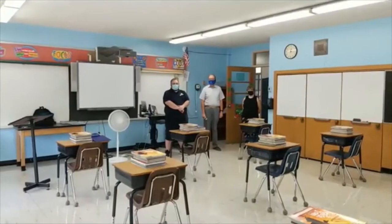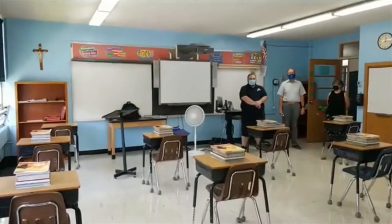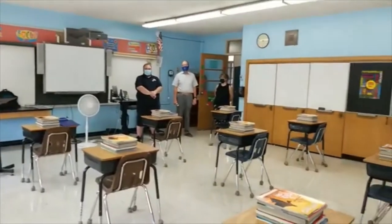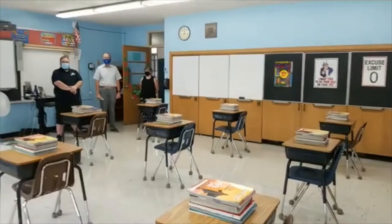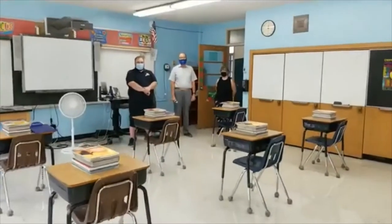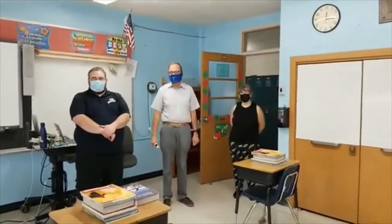Here we are in the eighth grade room. This year it's going to be very special for the eighth grade because we have two eighth grade homerooms. One of them is going to be Mr. Gian and the other homeroom teacher is Mrs. Abelins. We are all going to be working very closely to make sure that the eighth grade is a very special year for everyone.